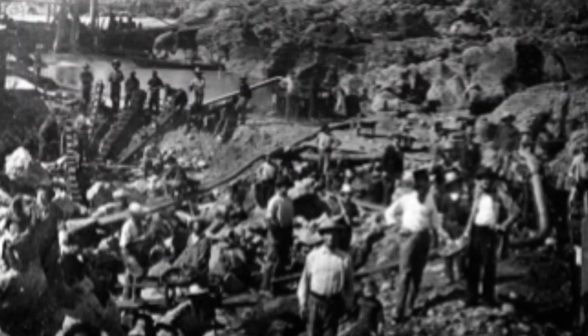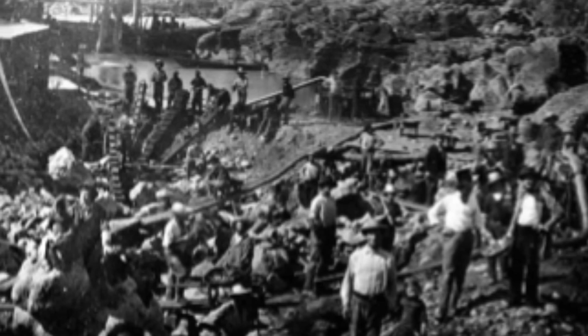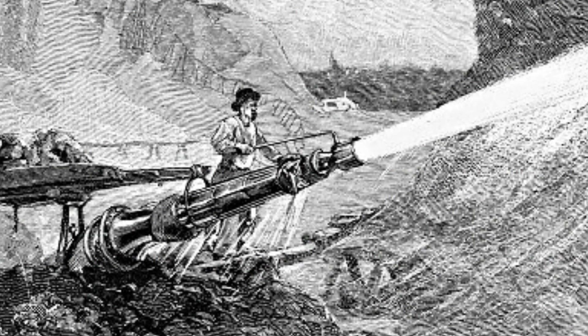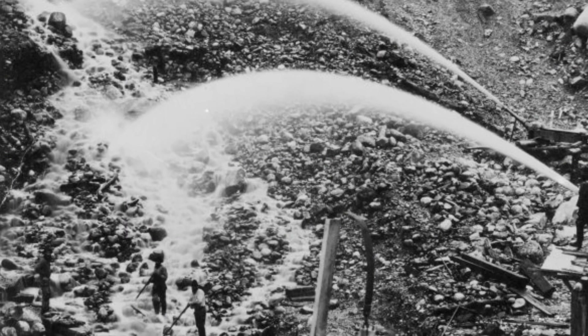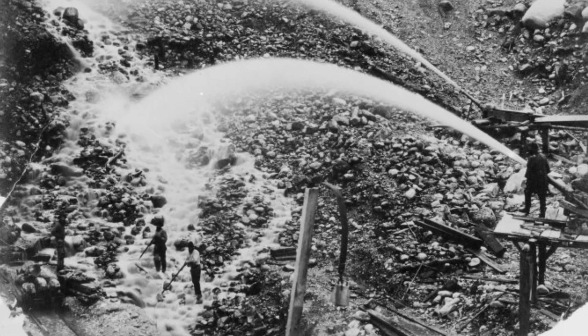By 1853, pretty much all the easy surface gold had been recovered. Between 1854 and the 1880s, most of the mining in California was done by large companies — the miners were now just wage-earners working for the company. With the discovery of hydraulic mining during this period, the mining completely changed. They were able to wash away entire mountains, and a lot of the rivers were filled in with tailings from these operations, which is a benefit for us now because it capped off the gold that was left in the river, and also added gold that they didn't recover back to the river.